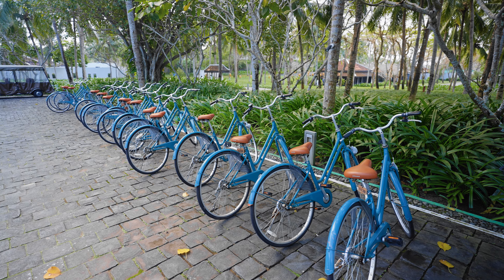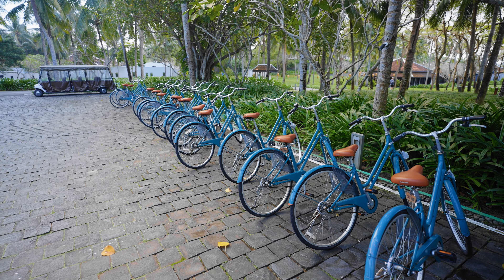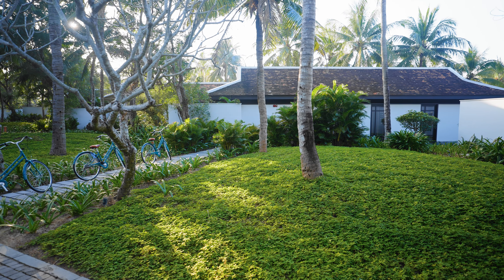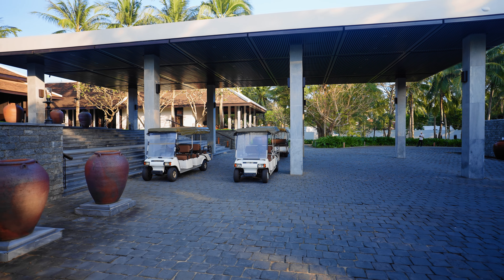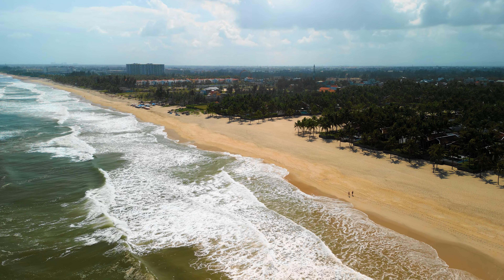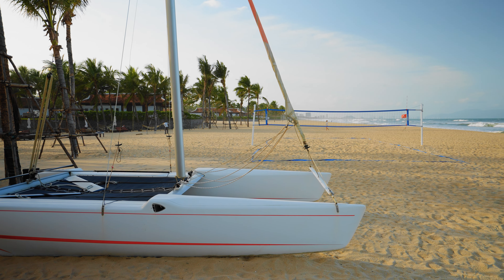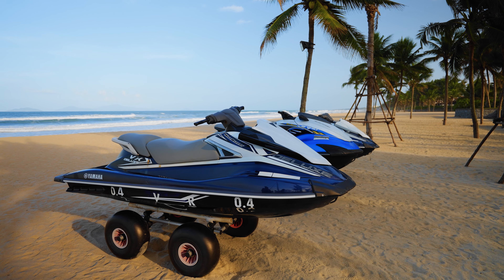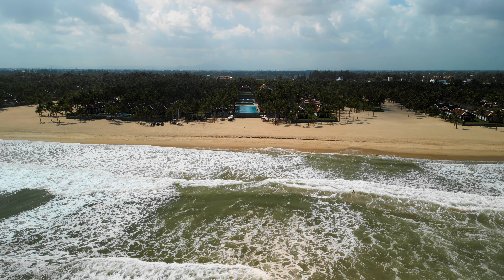They also have bicycles to get around the property. One thing we'd like to see improved is relocating bicycles in the evening, as guests often take them to dinner and then can't find them the next day. They do have a water sports center, but during times of high swell, activities like jet skis and catamarans may not be available — we weren't able to do any water sports during our stay due to ocean swells.